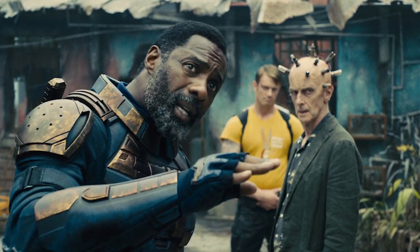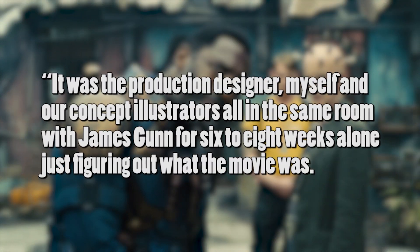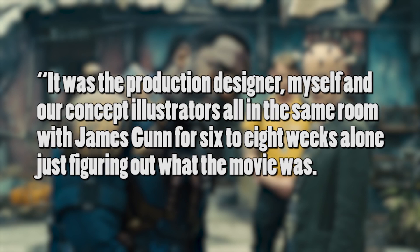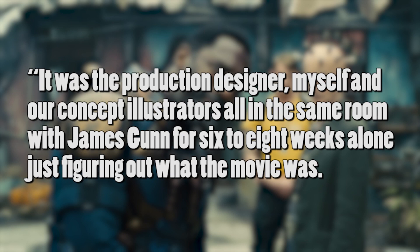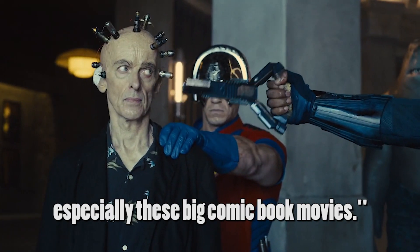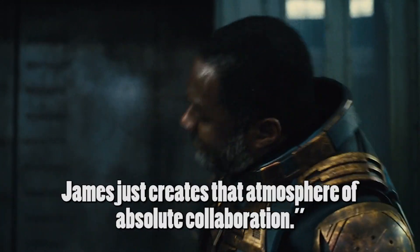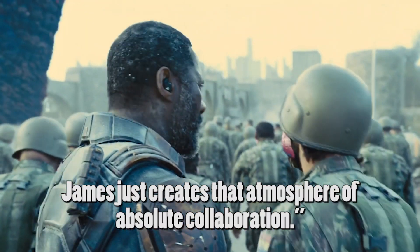In an interview, costume designer Judiana Makovsky said: "It was the production designer, myself, and our concept illustrators all in the same room with James Gunn for six to eight weeks alone just figuring out what the movie was. You don't normally work that way on films, especially with these big comic book movies. James just creates that atmosphere of absolute collaboration."